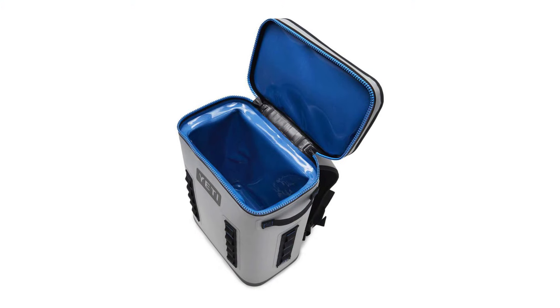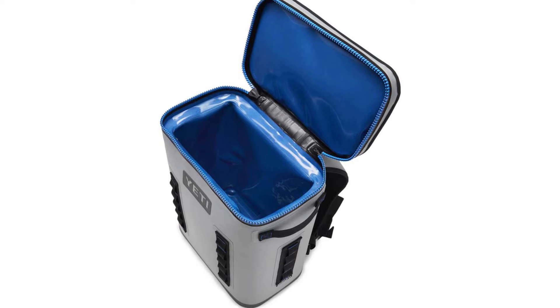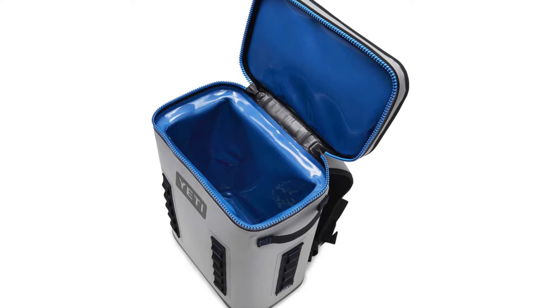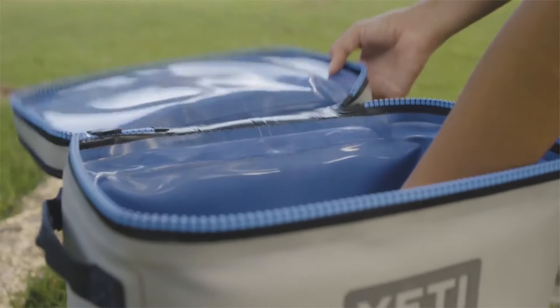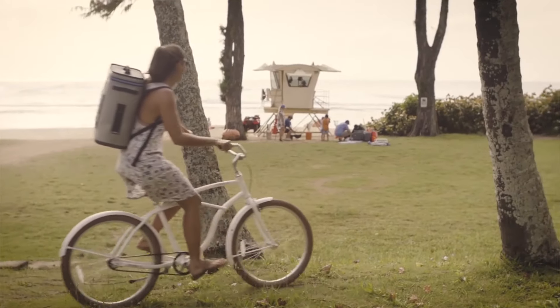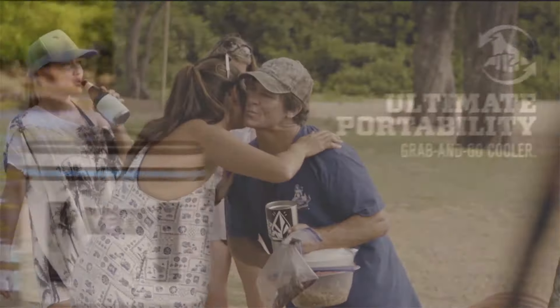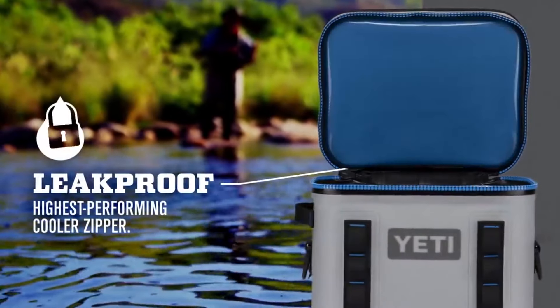To maintain the temperature of your food and drinks, the Hopper Backflip 24 uses closed-cell rubber foam as a cold cell. This insulation material helps to keep the cold in, offering superior cold-holding ability compared to ordinary soft coolers, as it controls condensation and prevents wicking.